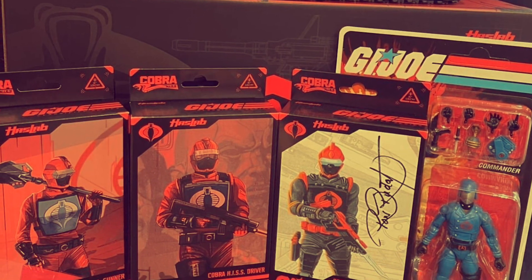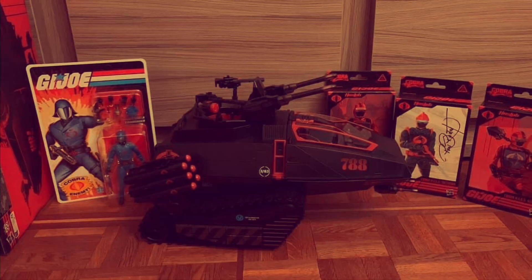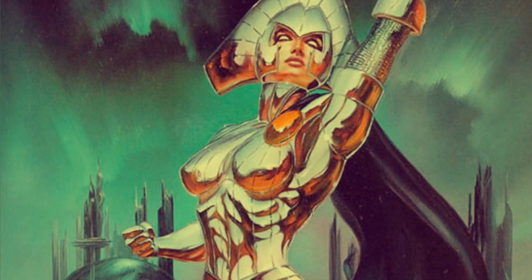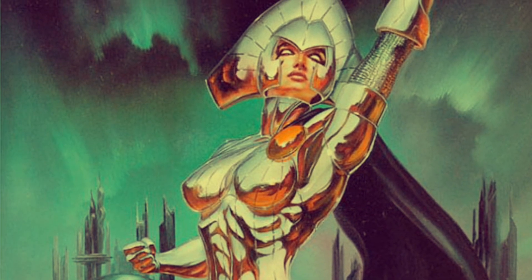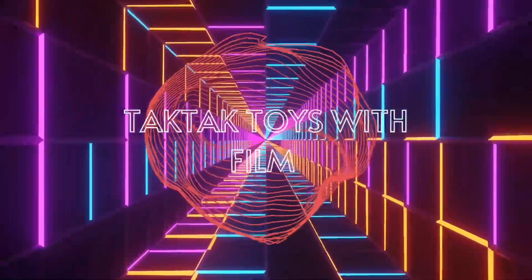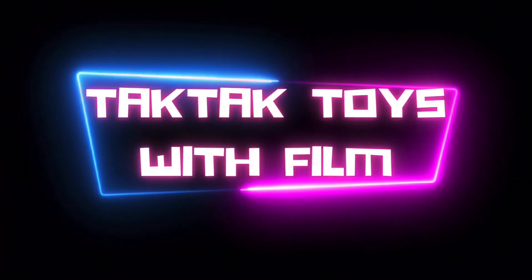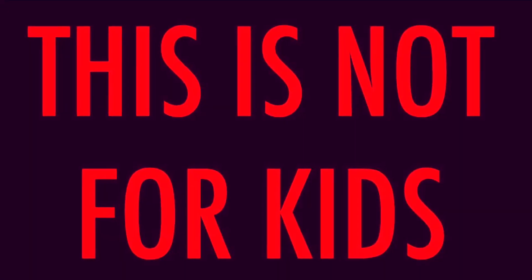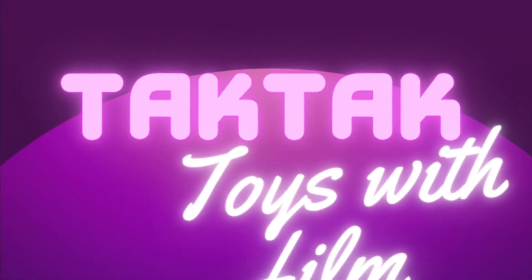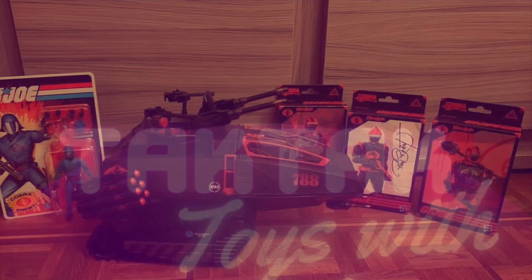We interrupt the MCM coverage for some Flicks and Figs news. The HISS Tank has shown up in France, and it looks like the US and UK may not be far behind. At the Italian Comic-Con there was a reveal of Marvel Legends Landra. Welcome back to Tac Tac Toys with Film, your home of 1:12 scale movie-based action figures, GI Joe Classified, Valaverse, Action Force, Operation Monster Force, and more.